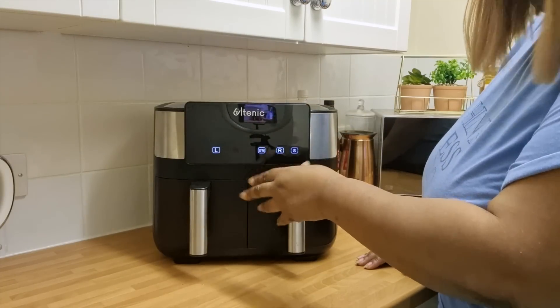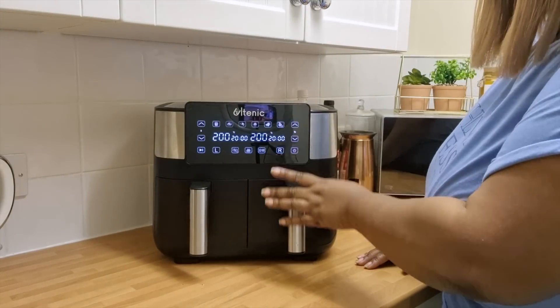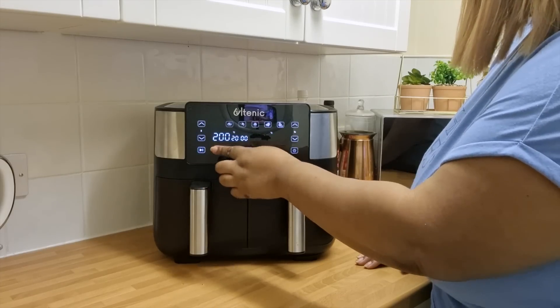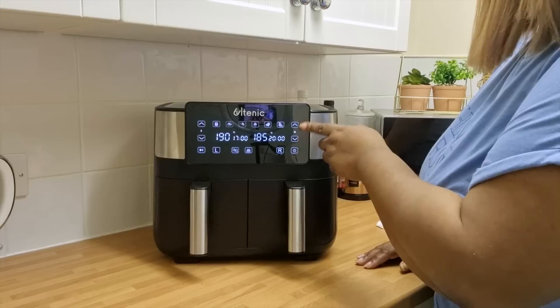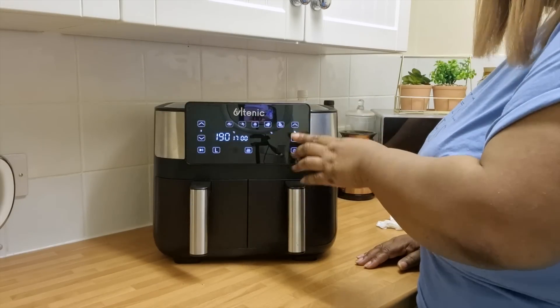I'm going to switch it on so you can see what the display looks like and how it lights up. You've got your left side, which operates everything happening on the left basket, and your right side — R for right. On this side the two arrows control your temperature, so if you want 200 or higher or lower, that controls the left side. And this controls the time as well. So this is your temperature and this is your time. If you wanted to operate the right side, you'd click R for right.